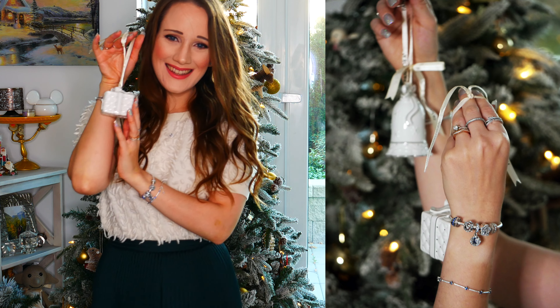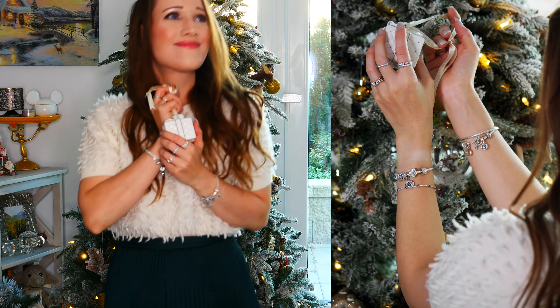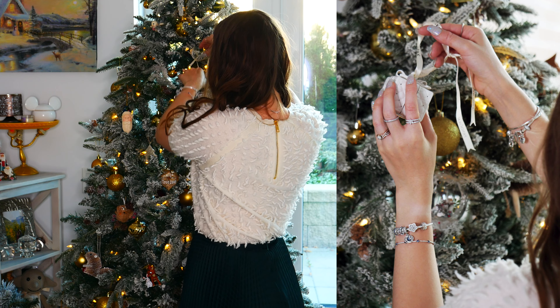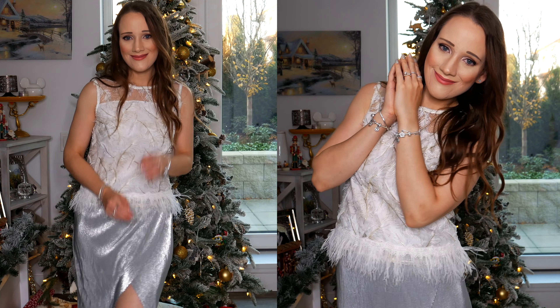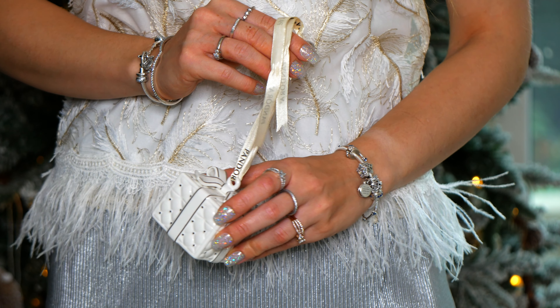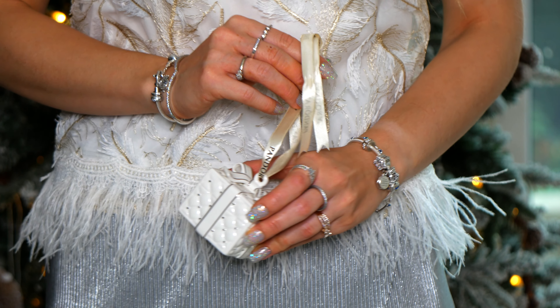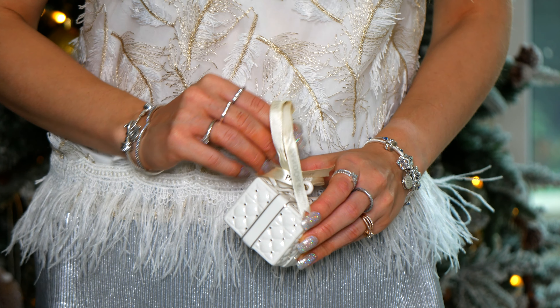Hello everyone and welcome back to my channel. Hope you're having a wonderful day and doing well. In today's video I'm going to be sharing with you a look at what I got from the Pandora Winter Collection from last year, so 2020. The footage you're seeing here was actually all filmed back in November and a lot of it was filmed for Pandora for a Black Friday promotion that I was helping out with on Instagram, so you might remember seeing some of these photos and some of the little clips that I'm showing here.